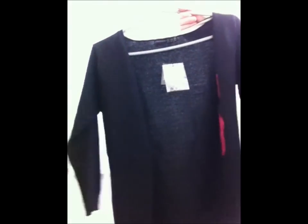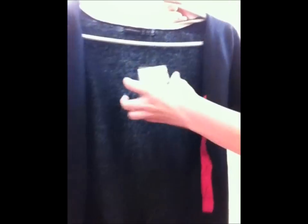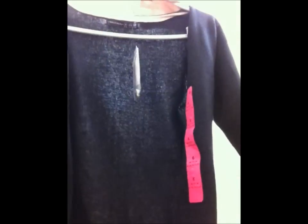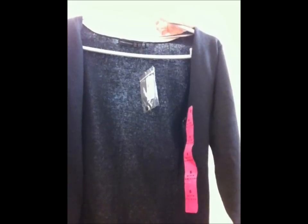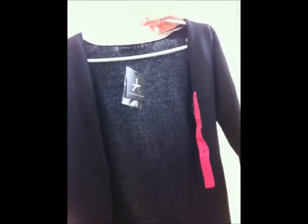Also in our basics collection is this black cotton cardigan which was £6. It's going to go with most things because it's black, and it will look nice with tops — you could wear a bandeau under it. It will also look nice with jeans, leggings, patterned leggings, and with maxi dresses.